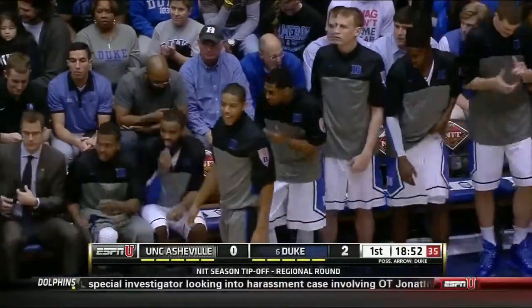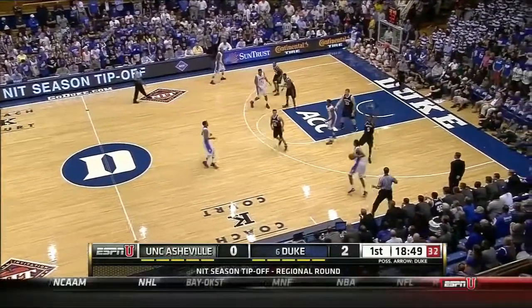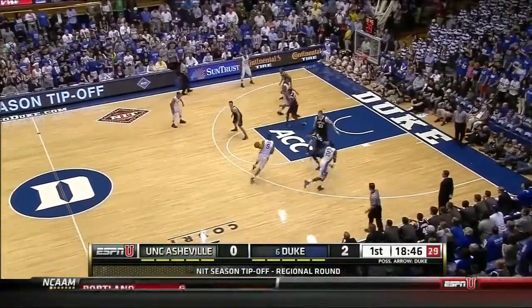That's a completely different look. You think to a year ago — we have Ryan Kelly, Seth Curry, and Mason Plummer. When Cook runs the point, he's the returning leading scorer, assist man, and rebounder.